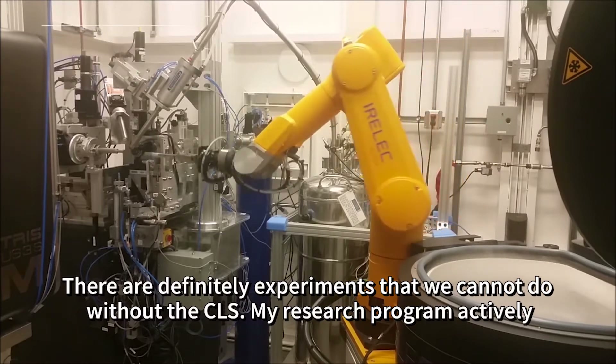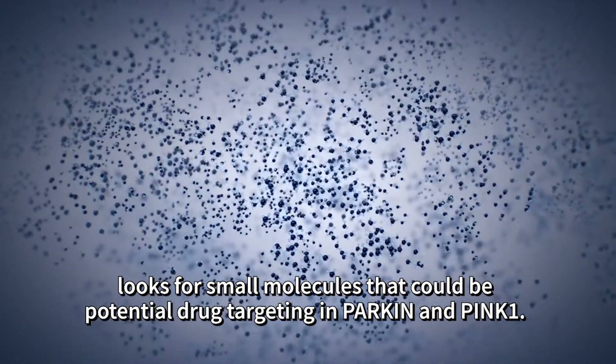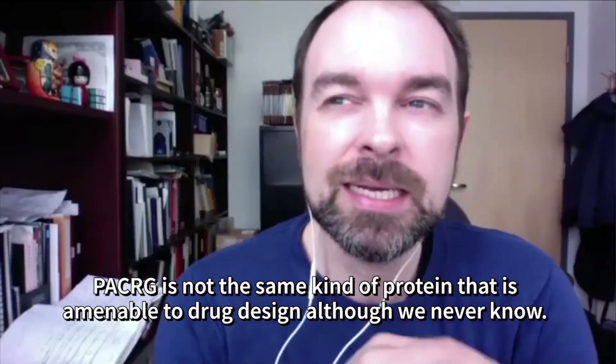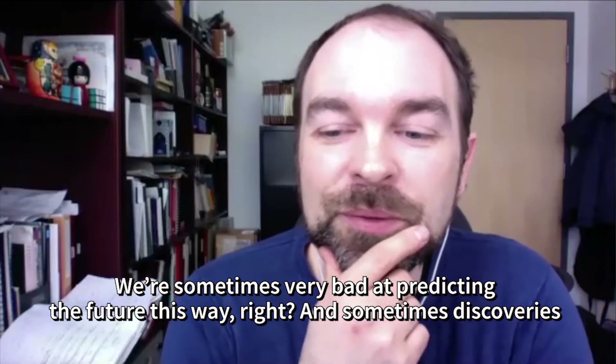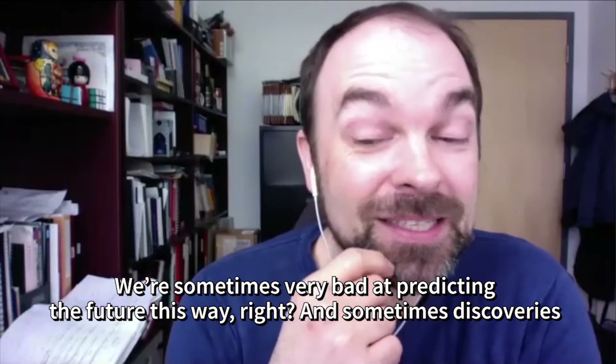My research program actively looks for small molecules that could be potential drugs targeting Parkin and PINK1. PACRG is not the same kind of protein that is easily amenable to drug design, although we never know.